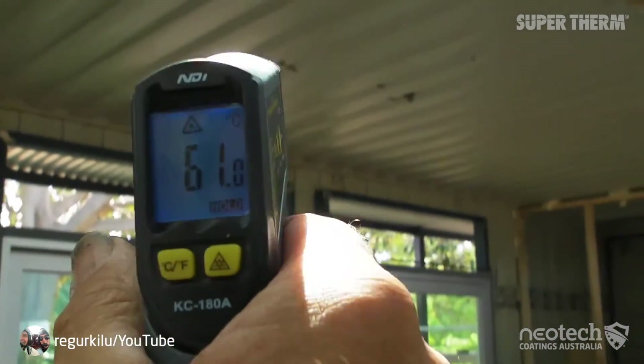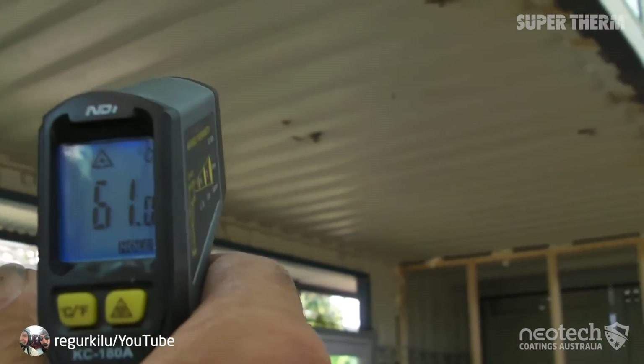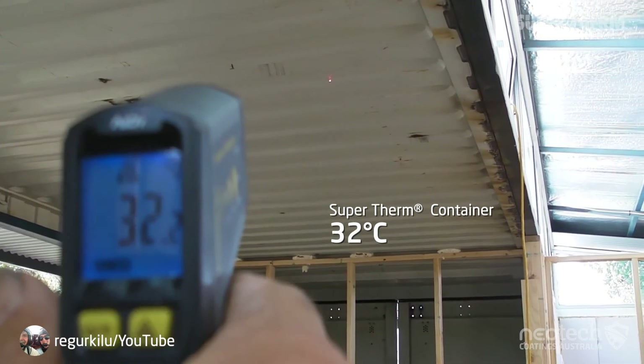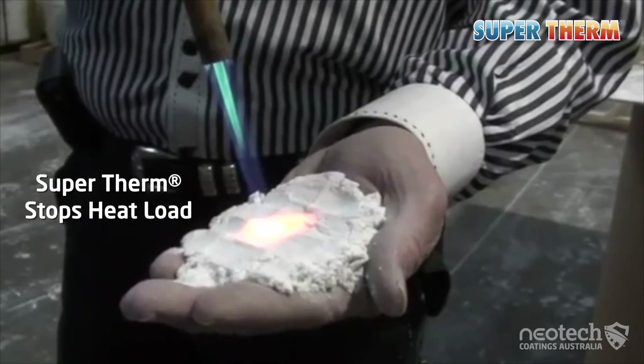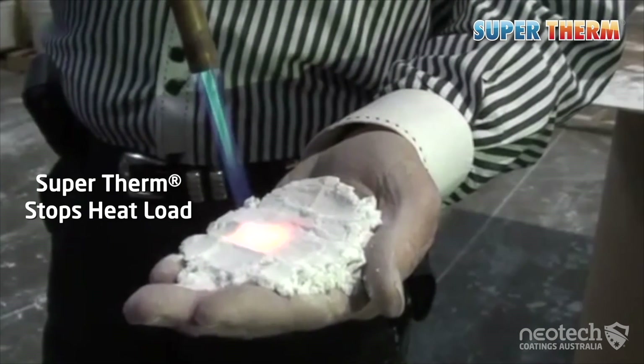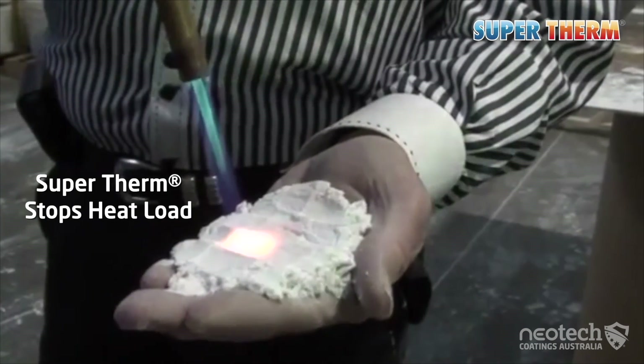It's a fact that if you reduce the amount of heat in the initial loading, you have reduced the amount of heat available for transfer into the container. Of the four formulated ceramics in Supertherm, one particular ceramic compound won't allow heat to load into the metal, unlike any other coating in the world.